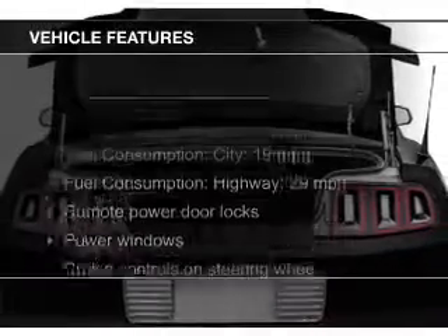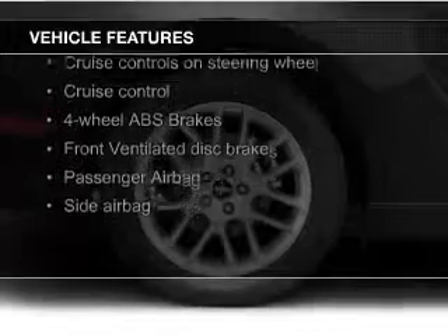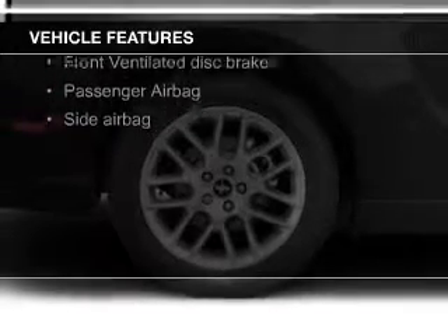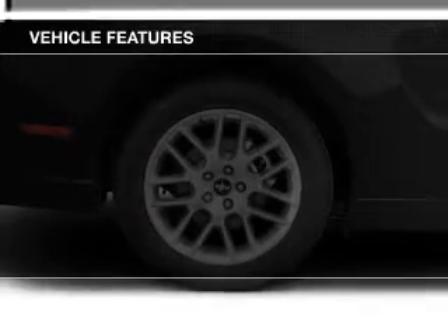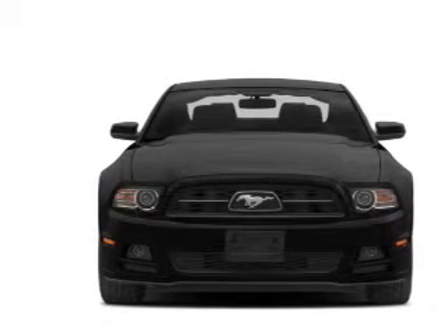The features include digital audio input, aluminum rims, an adjustable tilt steering wheel, cruise control, keyless entry, a trip computer, an MP3 player, privacy glass, air conditioning, and power windows.